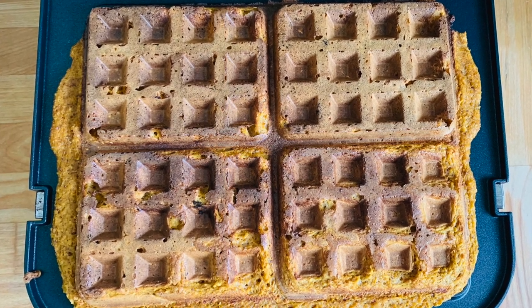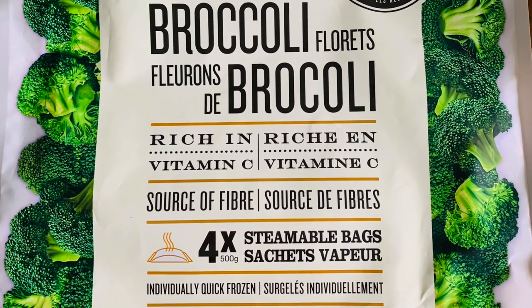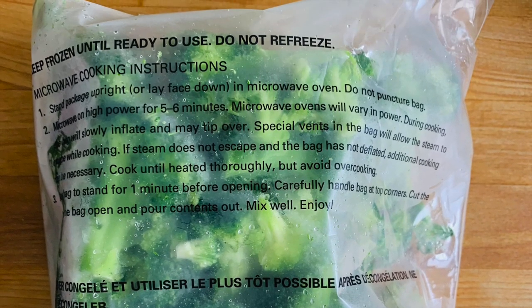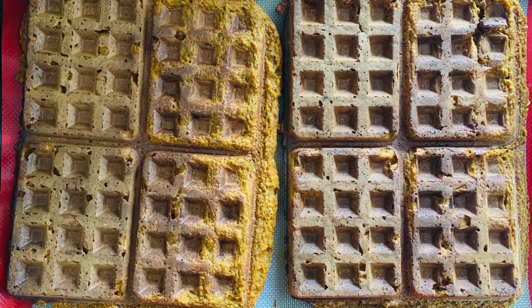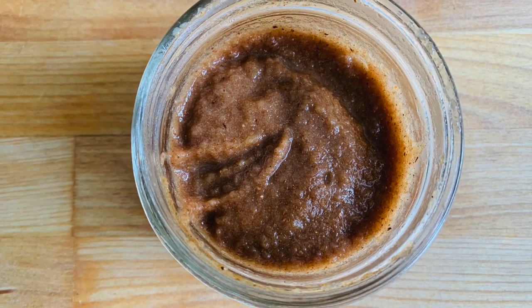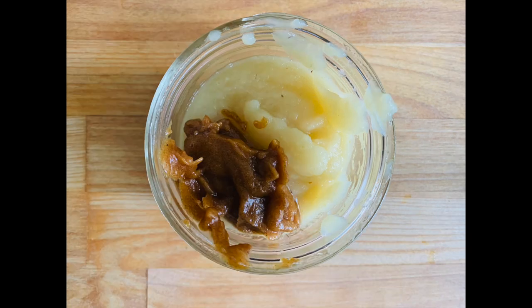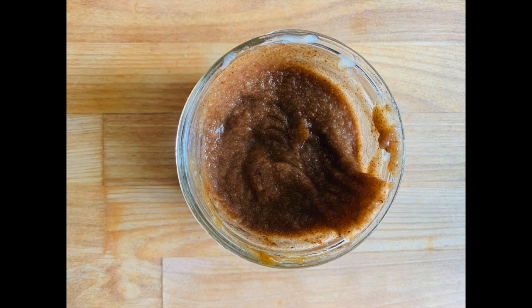After about 10 minutes on the waffle iron, we have these yummy waffles. While making waffles, I'm also preparing some broccoli in the microwave to have with breakfast. We also like to put our waffles in the oven to stay warm as we're making multiple batches. Next up, I'm preparing the apple cinnamon date sauce — super simple, just applesauce, some date syrup, and cinnamon. That's it! Such a fresh, fruity, spicy flavor and I absolutely love it on top of these pumpkin waffles.